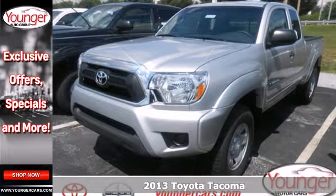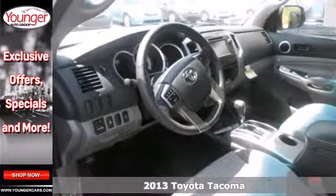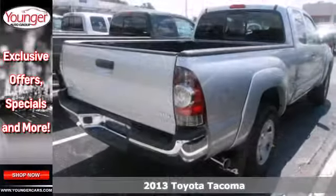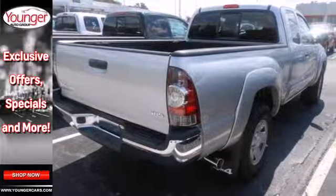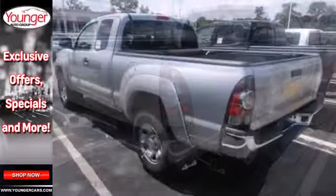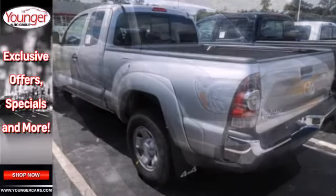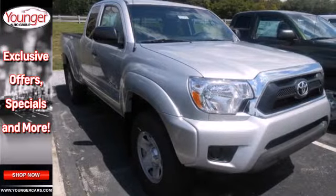It's a 2013 Toyota Tacoma. Just take one look at this truck and you'll see why the Tacoma has been the best-selling compact pickup in America. With features like stability and traction control, multiple airbags, and a CD player, no wonder it is considered the best work truck in its class.